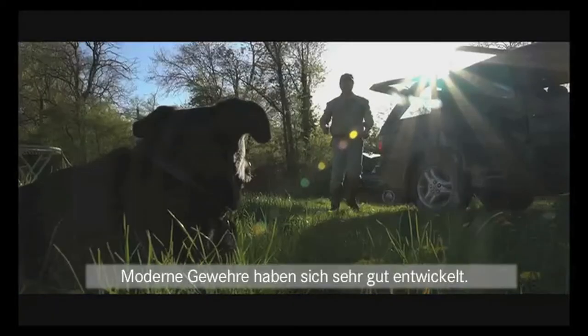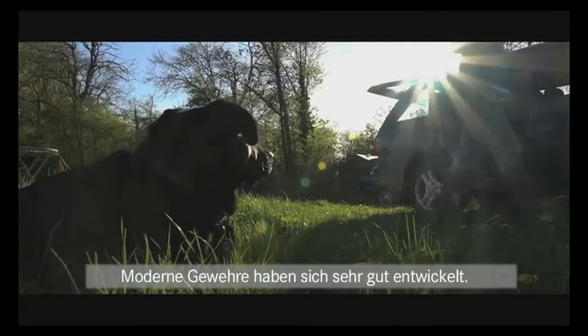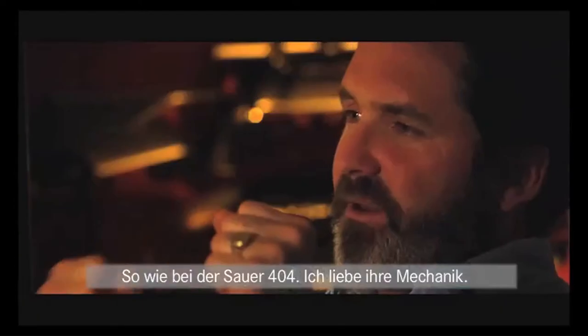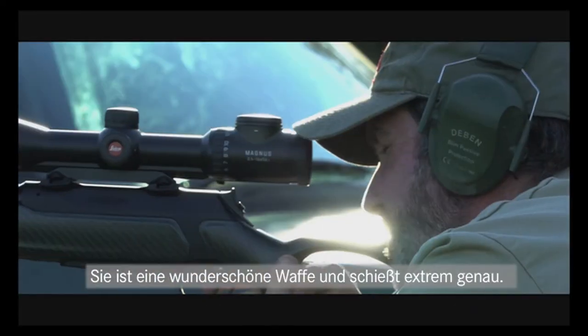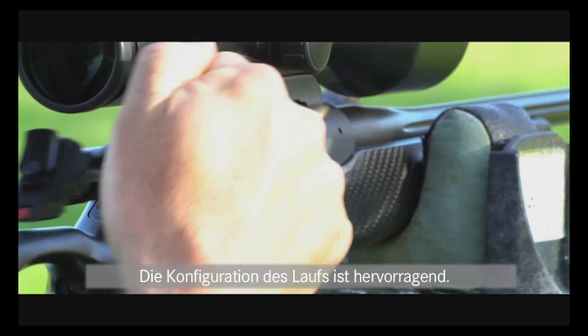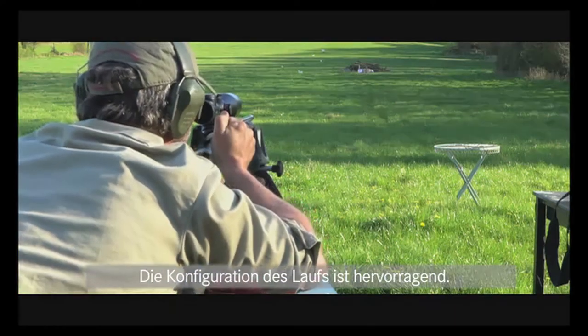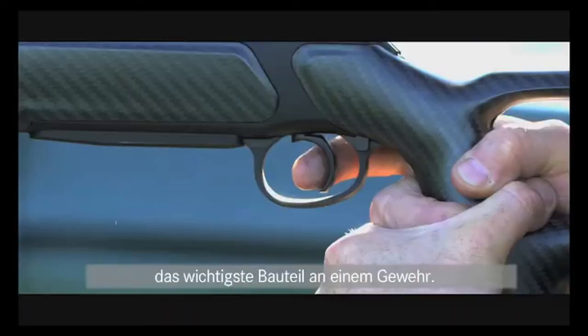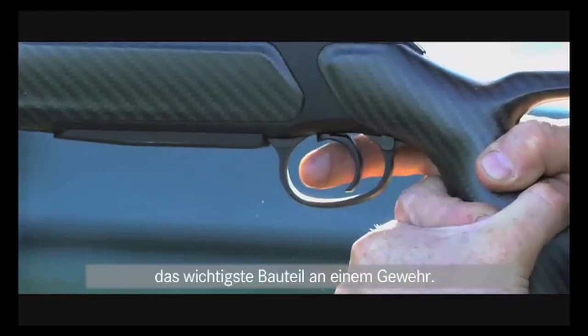Modern rifles have just come on so far. I like plastic, artificial carbon fiber rifles and I love the action of the new Sauer 404. It's a beautiful gun and shoots very, very accurately. The stock configuration is excellent. It's got a great safety catch, which is crucial. And most importantly for me on a rifle, that trigger. The trigger has got to be precise.